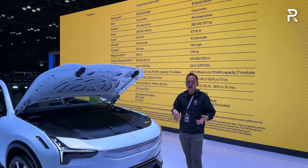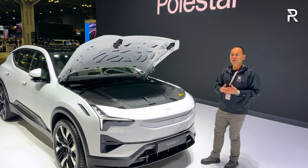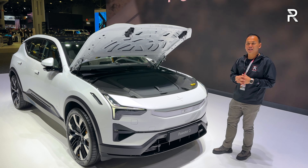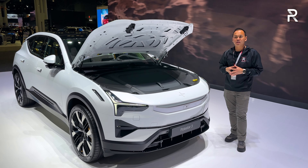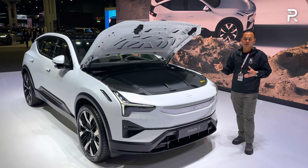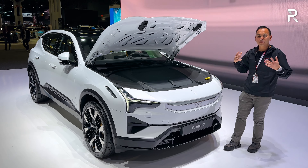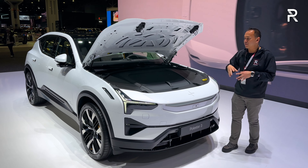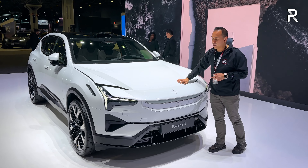In terms of actual range, Polestar is targeting 315 miles for the base car, and for the performance model here, you should get around 279 miles. This vehicle can accept up to 250 kilowatts on a DC fast charger. It still runs on the 400-volt architecture, which means you should go from 10% to 80% in just under 30 minutes. Overall, the powertrain specs are pretty class-competitive, and I also like the fact that Polestar finally gave this vehicle an actual frunk.